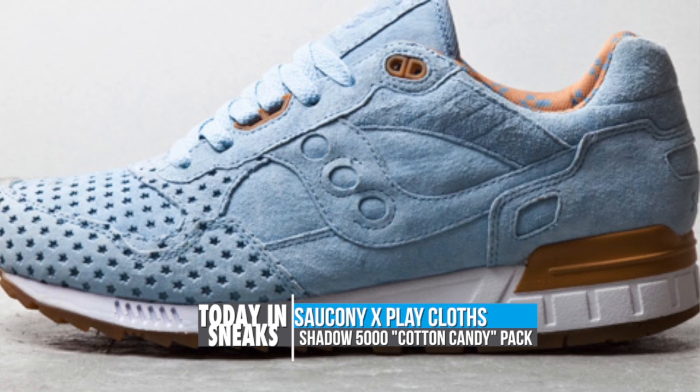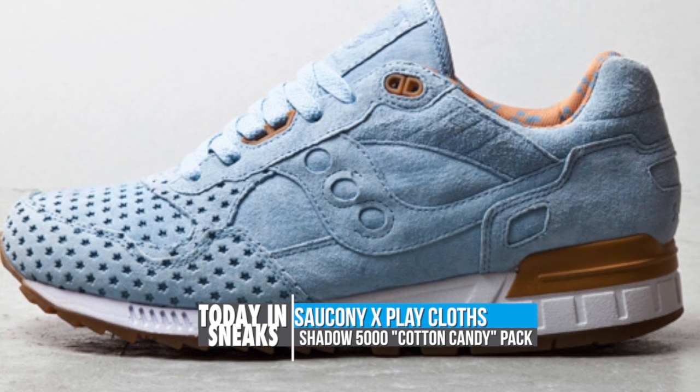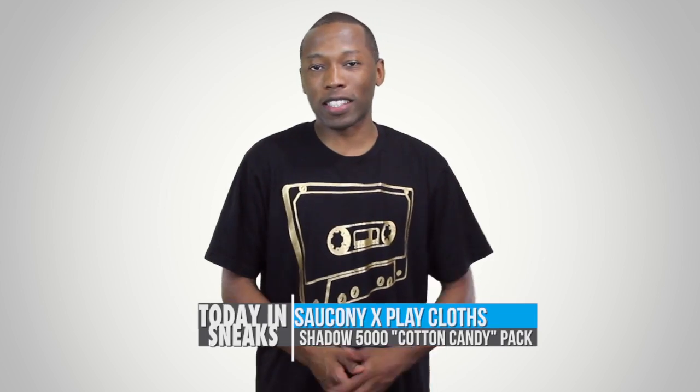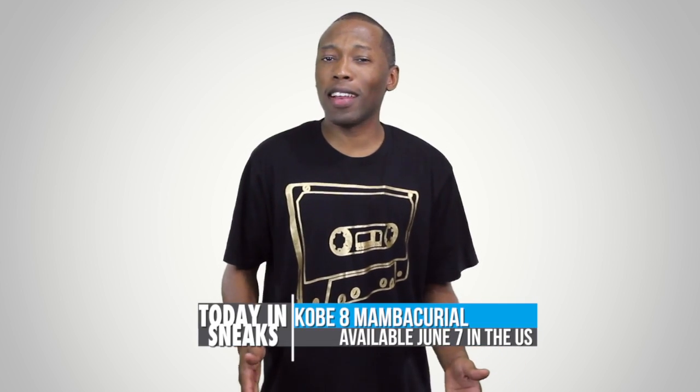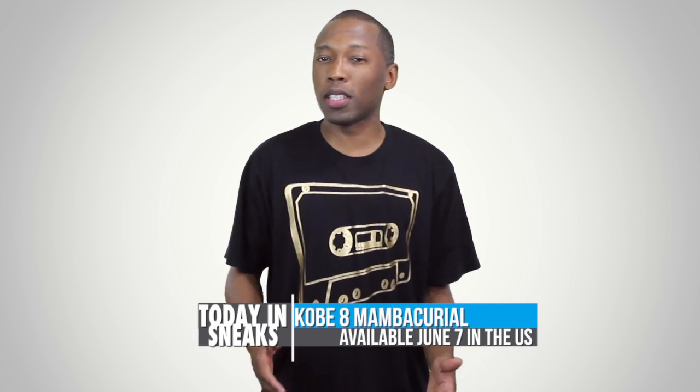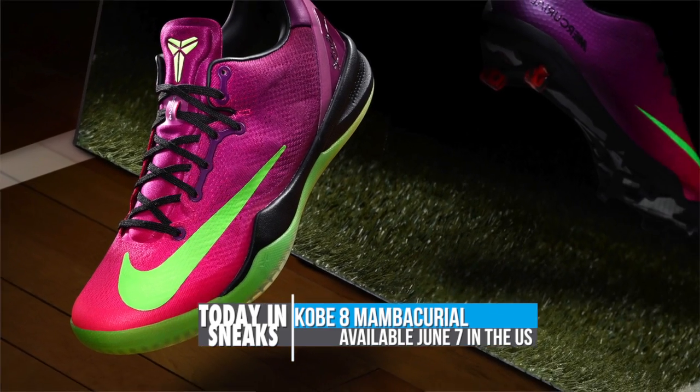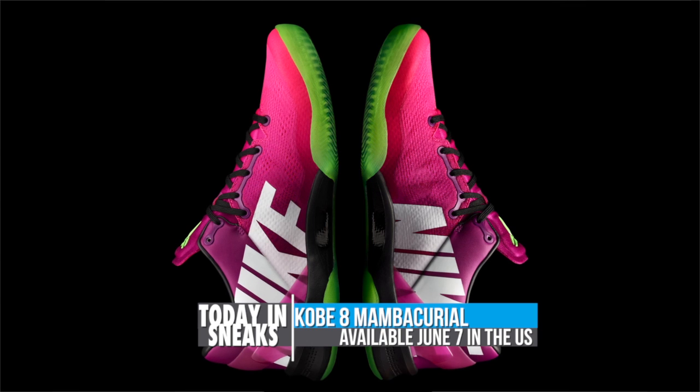I am probably feeling the dream blue mix with the star perforated toe box the most, and you can look for all of these to hit select retailers in the coming weeks. On the performance side, it's all basketball, but when it comes to the looks, it's all about soccer. Today, Nike officially announced a U.S. launch date for the Kobe 8 Mamba Curial.